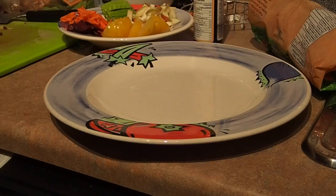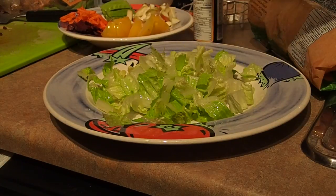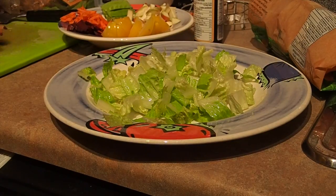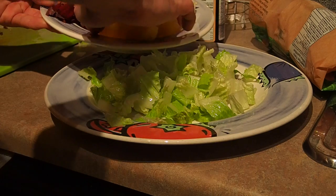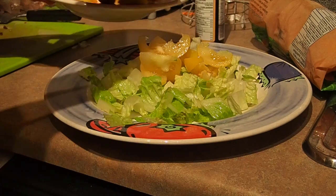Now we're about to make this happen. Ready for it? Making a mess over here. Alright, here we go. So we've got lettuce, tomato.